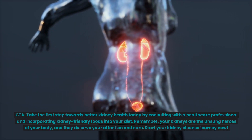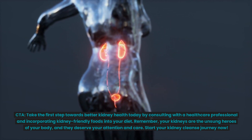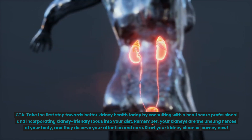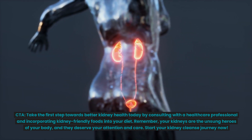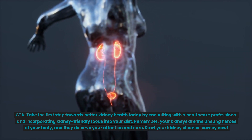Take the first step towards better kidney health today by consulting with a healthcare professional and incorporating kidney-friendly foods into your diet. Remember, your kidneys are the unsung heroes of your body and they deserve your attention and care. Start your kidney cleanse journey now.